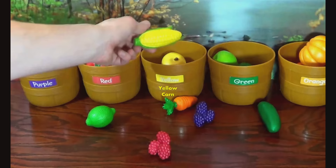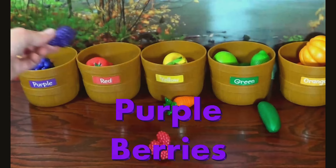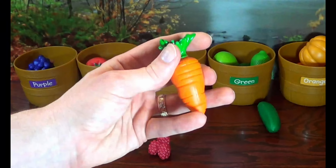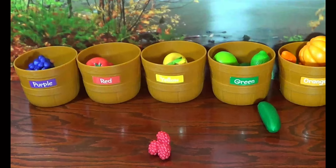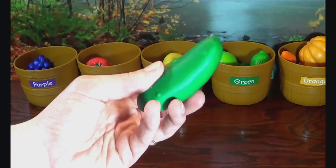Green Lime. Purple Berries. Orange Orange. Orange Carrot. Red Raspberries. Green Cucumber.